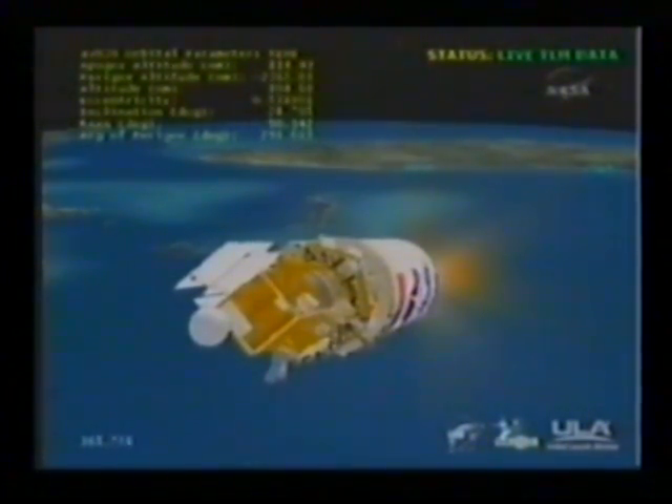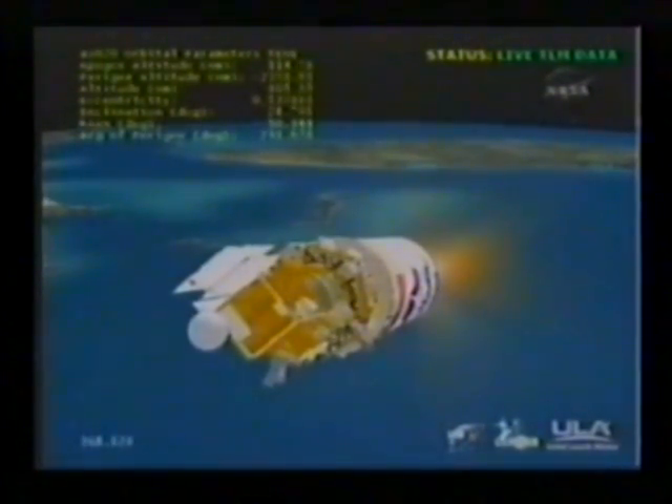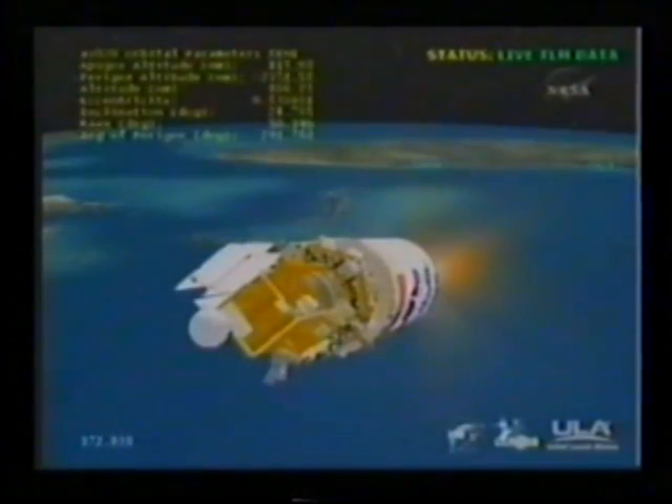Current altitude is 105 nautical miles. Downrange distance is 618 miles. Velocity is 1,224 miles per hour.